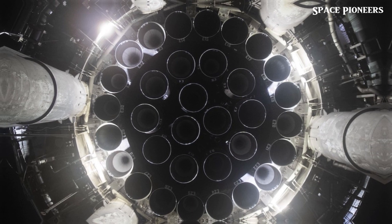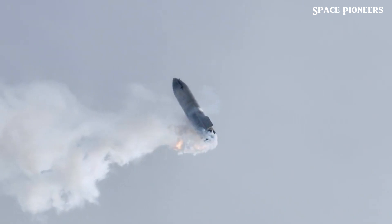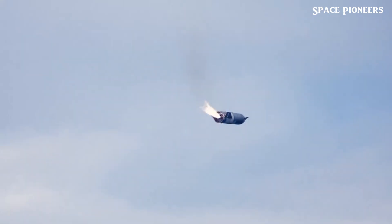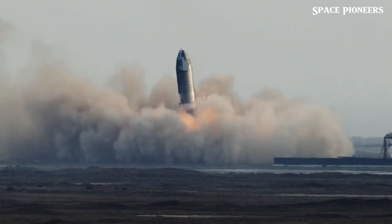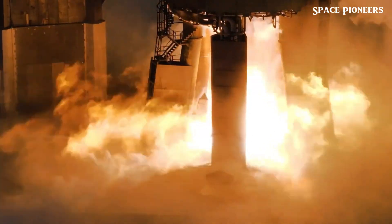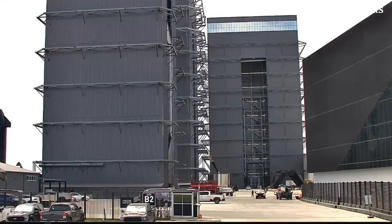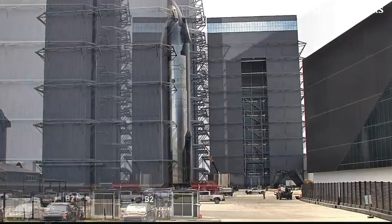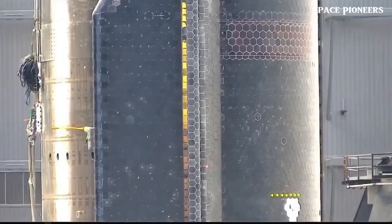Launch Pad B has seen extensive work recently. Tower modules 2, 3, and 4 have been stacked, and concrete has been poured to solidify the structure. The 5th and 6th modules are ready to be integrated. FAA documents suggest the tower might be completed by mid-August, but it's more likely to be done towards the end of the month. A new larger version of the orbital launch mount has appeared in FAA environmental assessment documents, and this new OLM will likely include a flame trench, given the continued pile driving past its expected location.